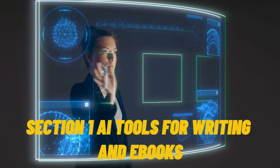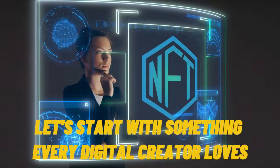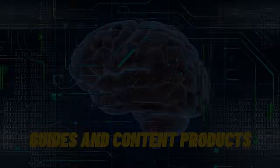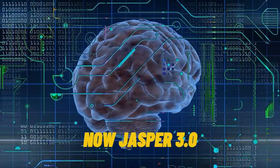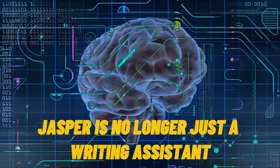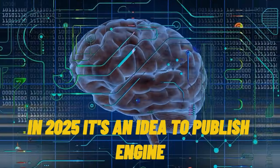Section 1: AI tools for writing and ebooks. Let's start with something every digital creator loves — writing ebooks, guides, and content products. Tool 1: Jasper AI, now Jasper 3.0. Jasper is no longer just a writing assistant. In 2025, it's an idea-to-publish engine.